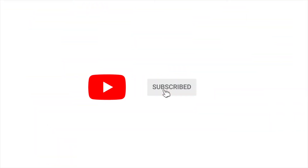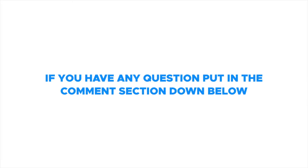Make sure to like and subscribe and hit the notification bell to receive helpful tips on how to relieve pain. If you have any questions, put them in the comment section down below.